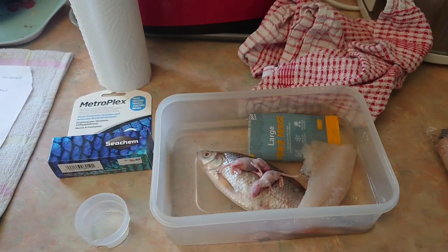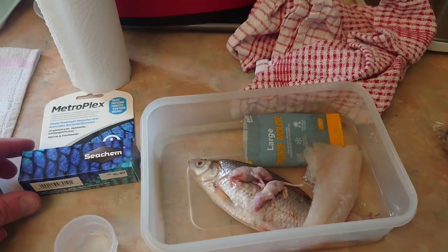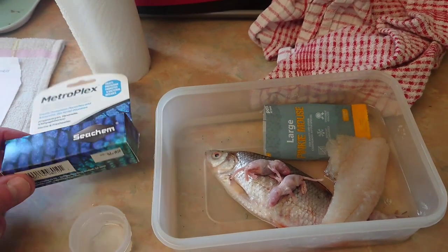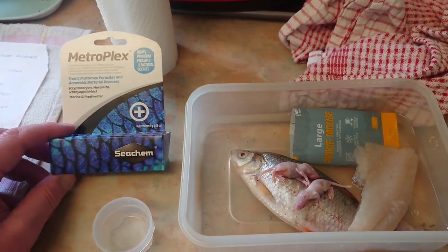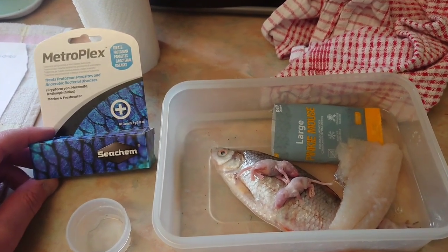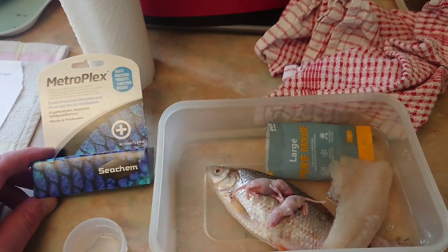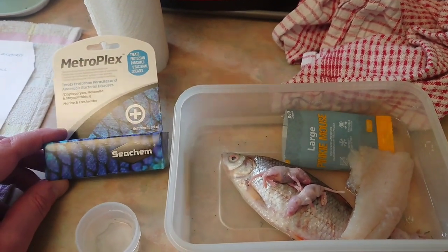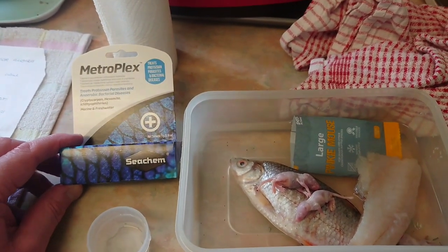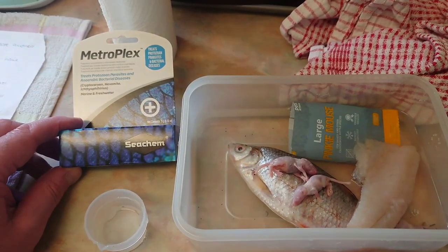I've done two weeks of two antiseptic treatments for hole in the head, and it has started to close the hole up. But my instincts are telling me that some of the parasites are surviving, because that's a water-based treatment in the tank water. I think some of them are retreating further inside the fish, and some of them survive deep inside.